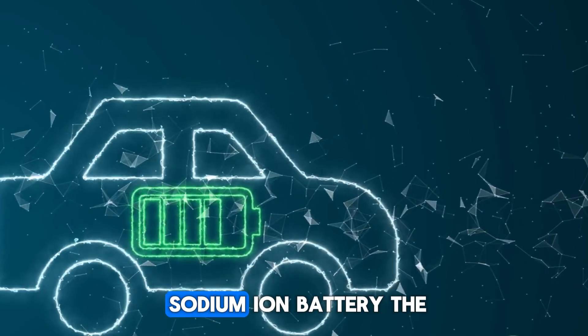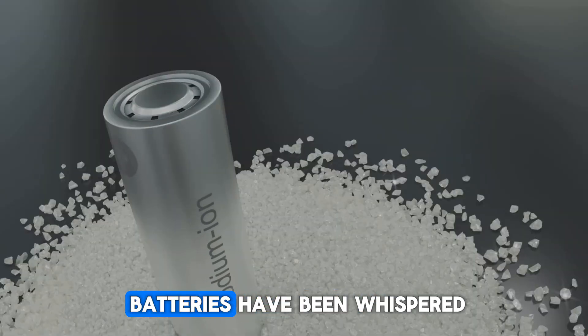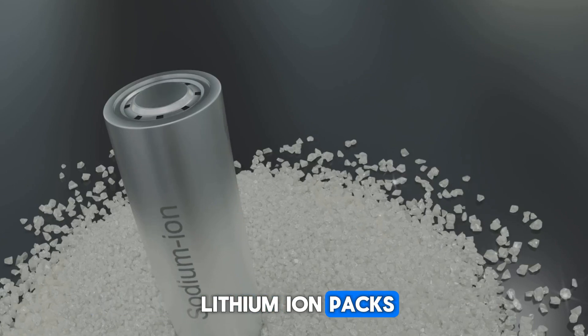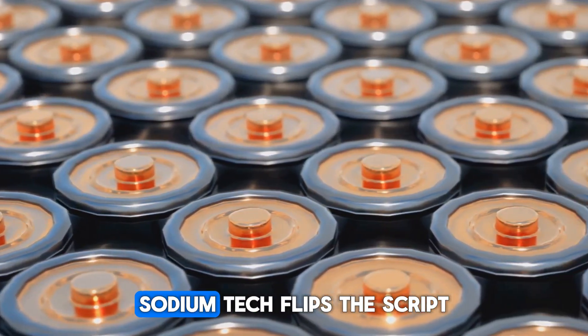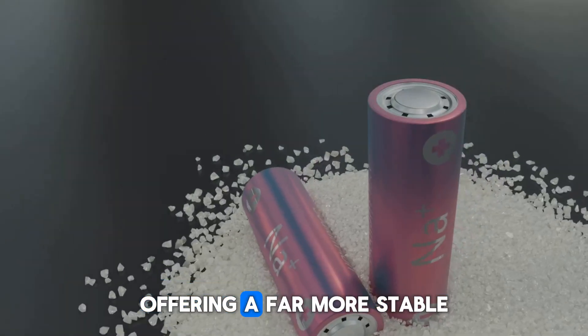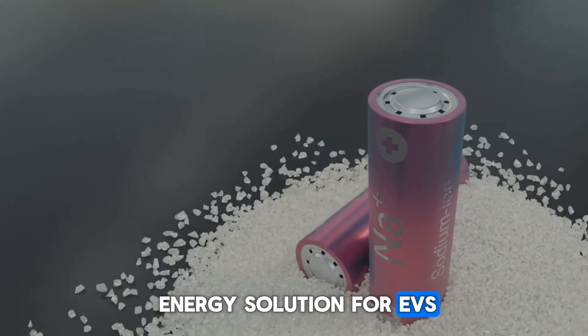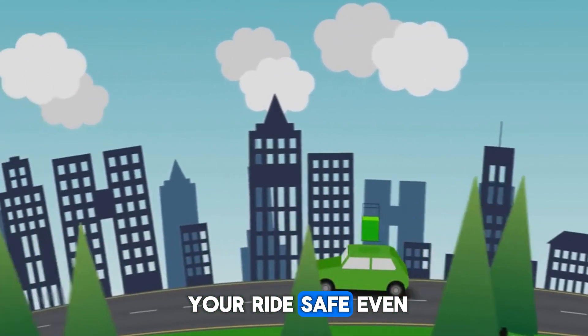What makes CL's sodium-ion battery the talk of the EV world? For years, sodium-ion batteries have been whispered about as the safer, smarter alternative to traditional lithium-ion packs. While lithium-ion batteries can catch fire or fail under pressure, sodium tech flips the script, offering a far more stable, secure, and worry-free energy solution — a calm, controlled powerhouse that keeps your ride safe even under stress.